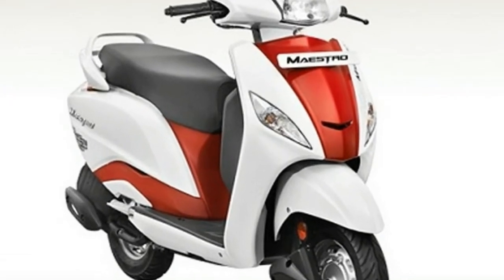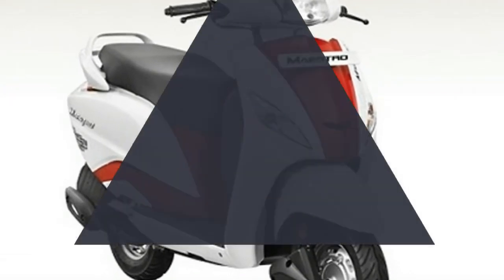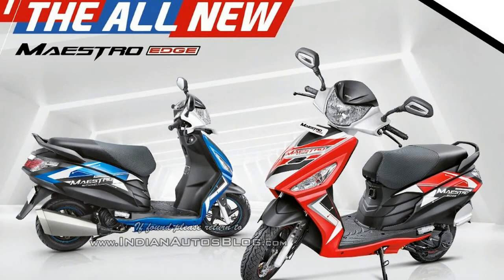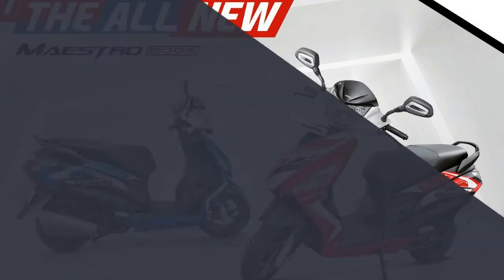The homegrown two-wheeler manufacturer currently sells three scooters in India: the 110cc Hero Maestro Edge and Hero Duet, along with the 102cc Hero Pleasure.